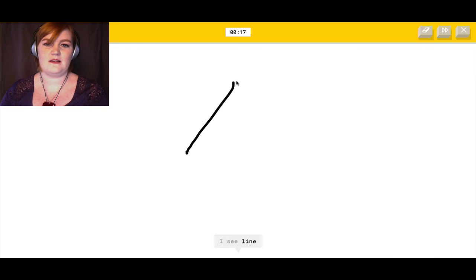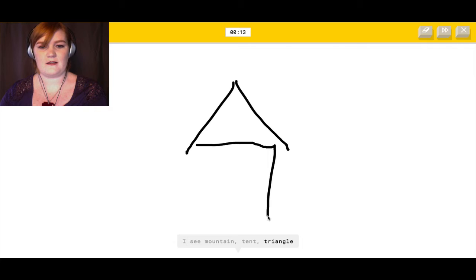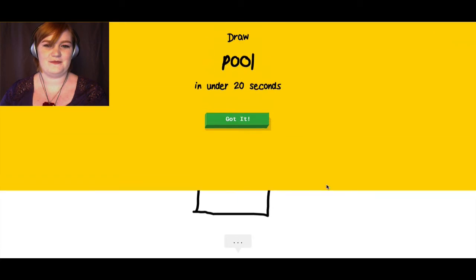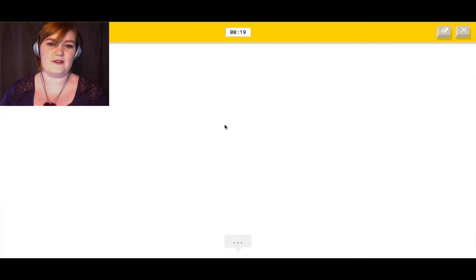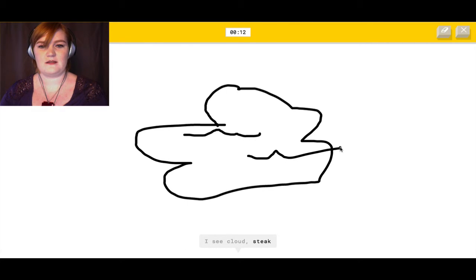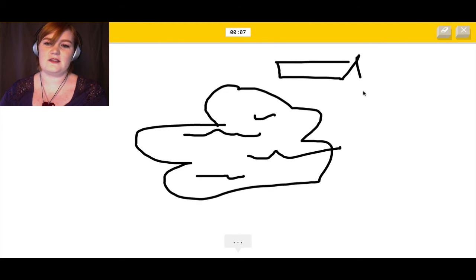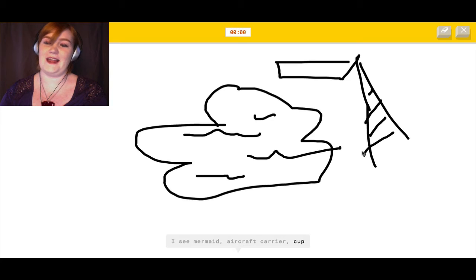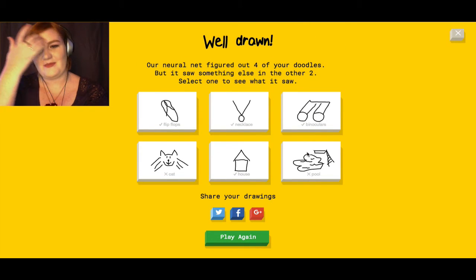A house — I can draw a house. It sees line, mountain, tent, triangle, diamond, barn... Oh, I know — it's house! A shitty house. Okay, I've got another chance at the pool. It sees hockey puck, hat, frying pan, pond, cloud, steak, hamburger, hot dog, wine saucer. I've fucked this up under there. It sees couch, mermaid, aircraft carrier, roller coaster... Sorry, I couldn't get it.